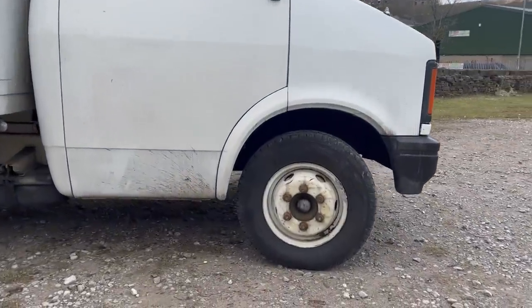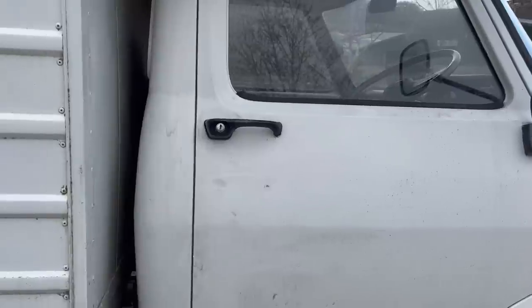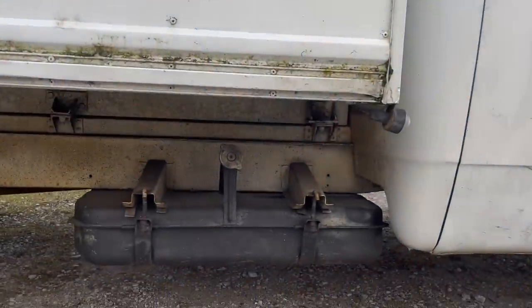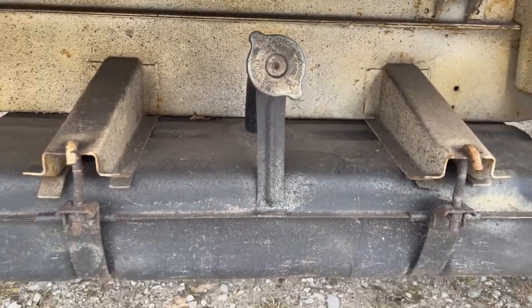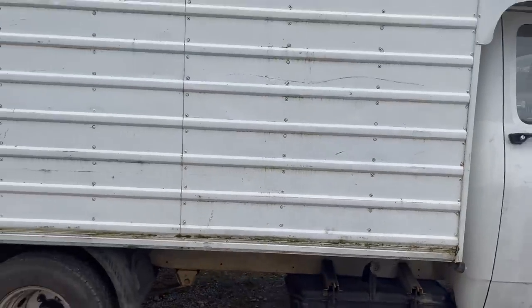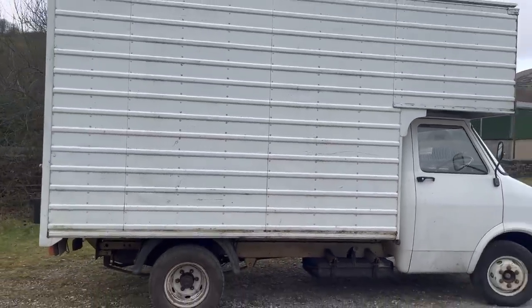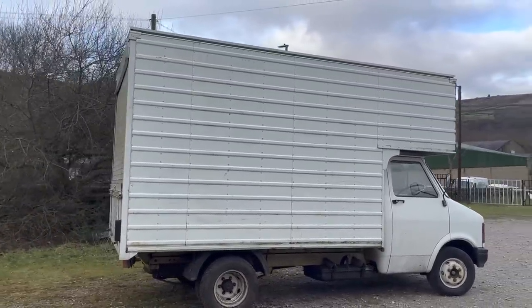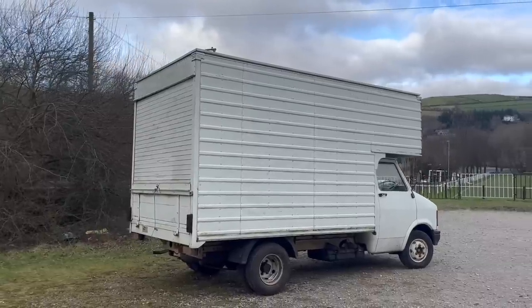Prior to the Transit launch, Bedford hadn't just been sitting about. They'd been working on a replacement for the CA, but they scrapped the mock-ups after the launch of the Transit and moved forward with a new plan. They thought to themselves: we're not only going to match what Ford offer, but we're going to better it. A great example of this is that the critical load dimensions of the CF were better than the Transit's. Bedford had to get it right with the CF — and we're going to talk about the sales percentage figures later, because you'll be able to see that Bedford absolutely nailed it.